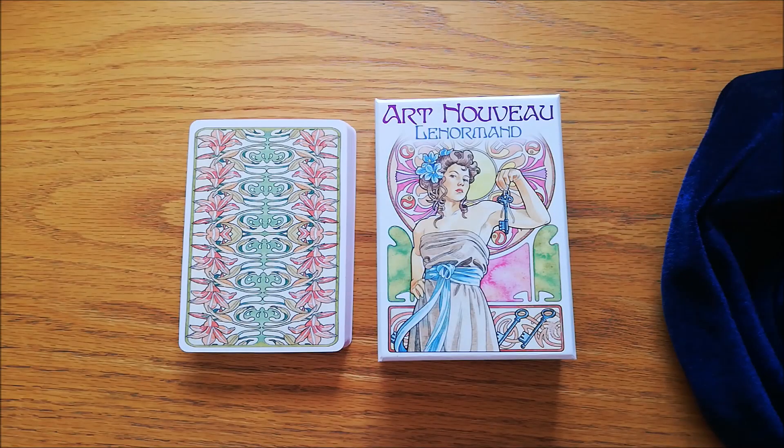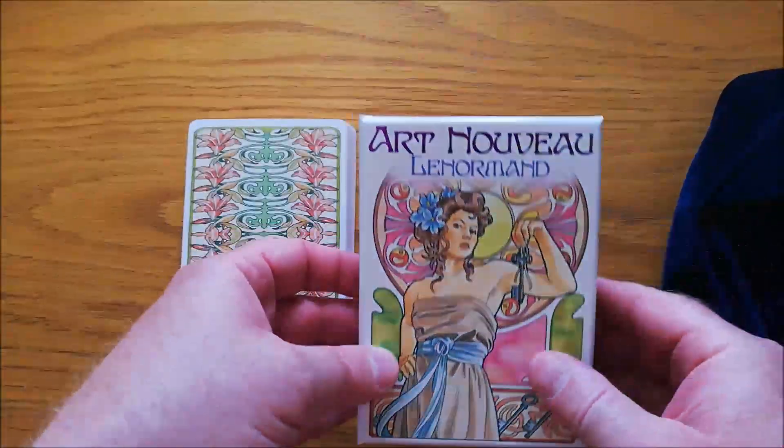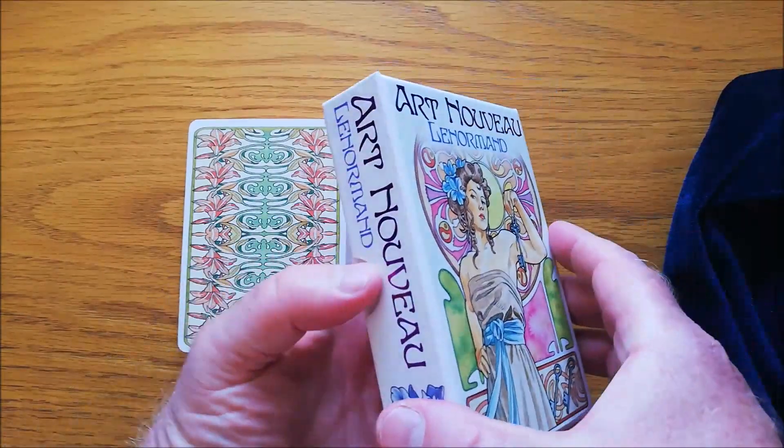The Art Nouveau Le Normand is by Linnea Weatherstone with artwork by Antonello Castelli. It is also a Le Scarabeo deck, and I'm very surprised at the actual box that this comes in. Normally they put things in tuck boxes and horrible little boxes, but this comes in a beautiful large box.